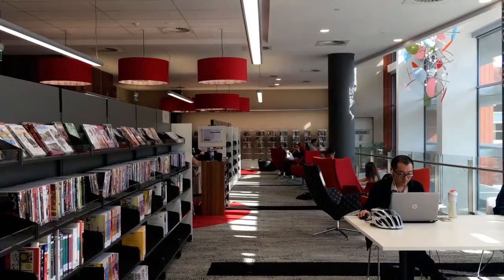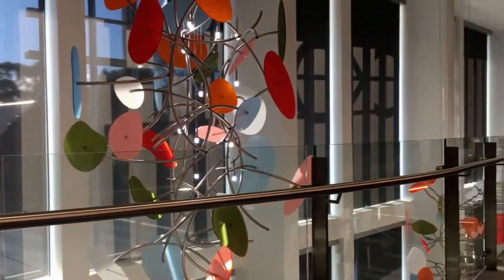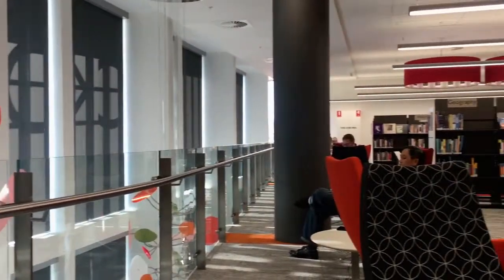People come into them, they use them as a resource in their own right. They may not be borrowing anything — they just might be using the space. Really, fundamentally, community centres with books in them.